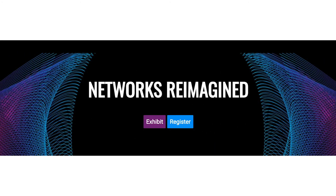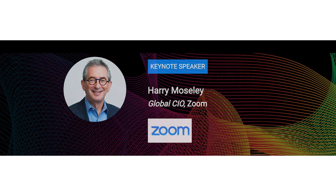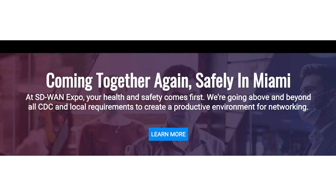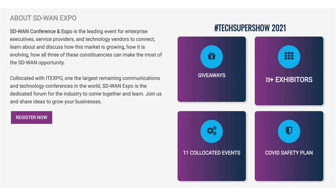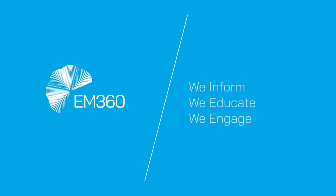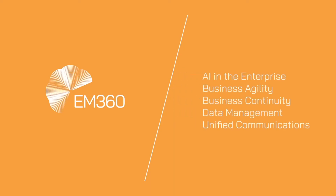Before you go, the SD-WAN Expo, part of the Tech Super Show, is happening from the 22nd to the 25th of June. This is the leading event for enterprise executives, service providers and technology vendors to connect, learn about and discuss how this market is growing and evolving. Register now at sd-wanexpo.com/east. Thanks so much for watching — we'll see you next week for another informative Top 10, and find more great daily content at em360tech.com.